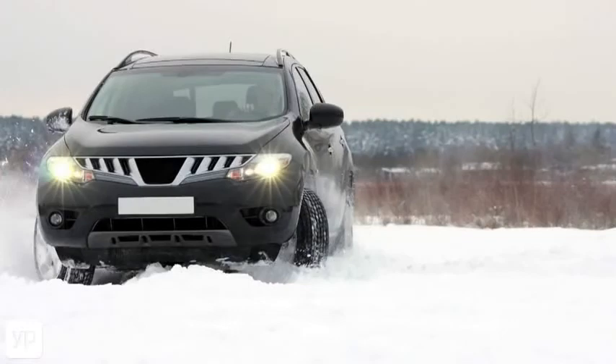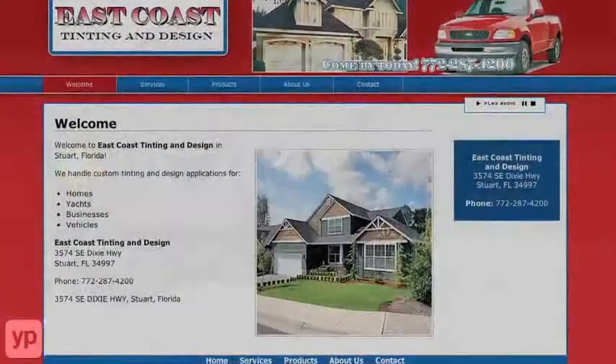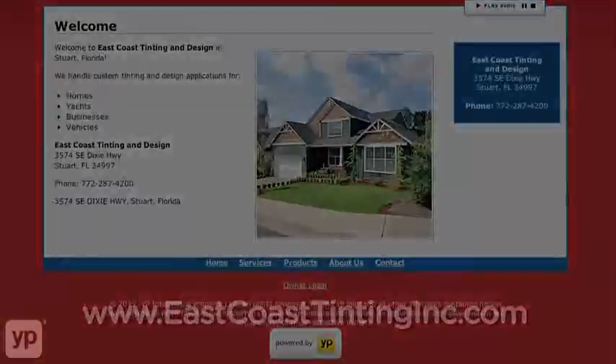Proudly serving Stuart, Florida and the surrounding areas — East Coast Tinting & Design Incorporated. Check them out on the web at www.eastcoasttintinginc.com.